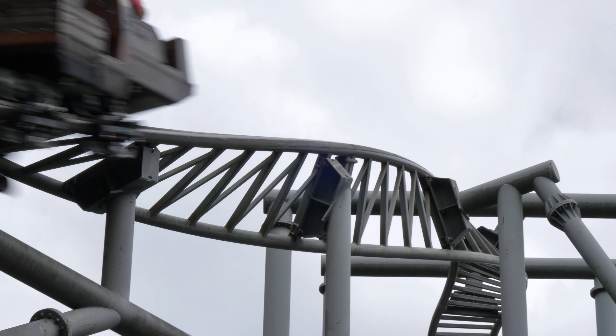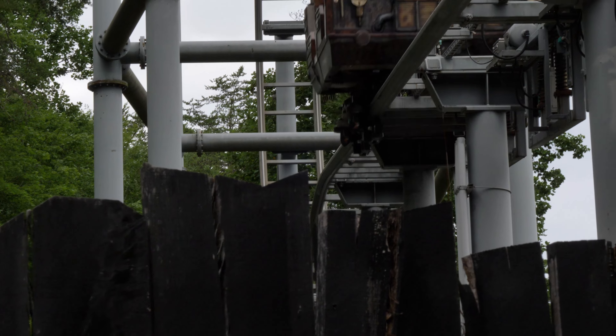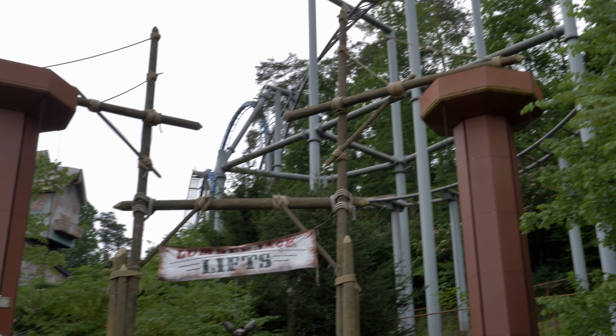If you were a fan of this part of the ride, then these changes will come as a negative. However, I do believe that the majority of Dollywood's guests will appreciate this upgrade. Their heads will thank them when they disembark the ride without a throbbing headache.